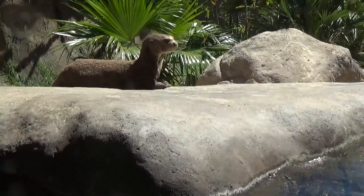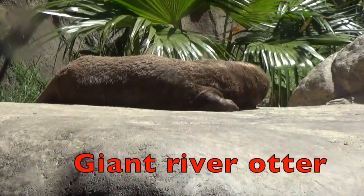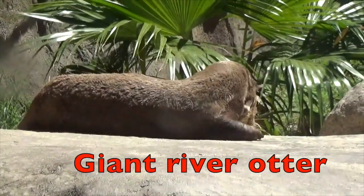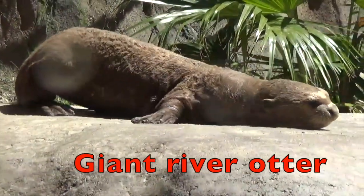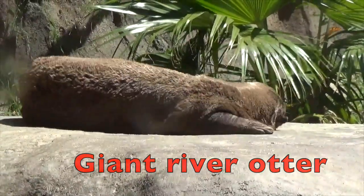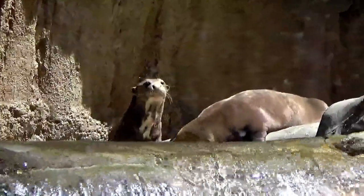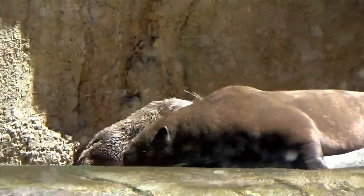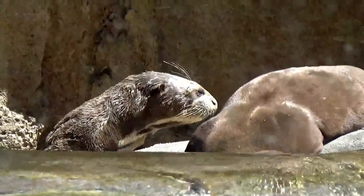A giant river otter is the longest member of the weasel family, boys and girls. The giant river otter can grow to be 6 feet long. Giant river otters are social animals — they love to play. And also, boys and girls, these animals are on the endangered list.